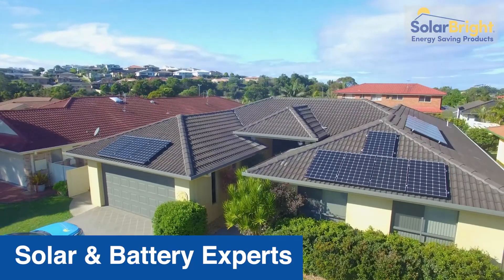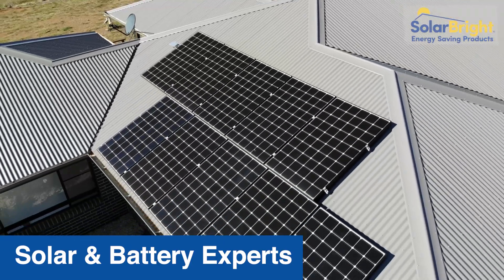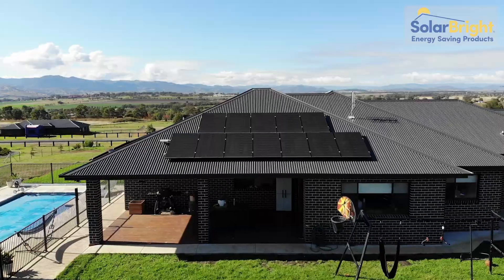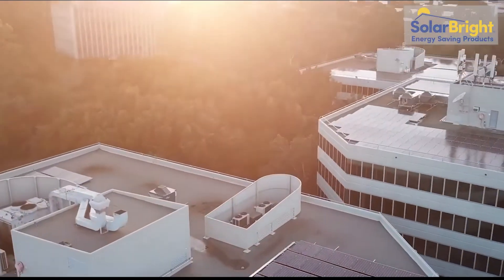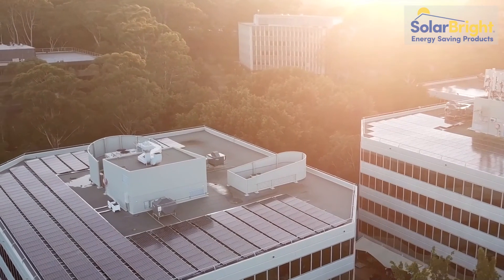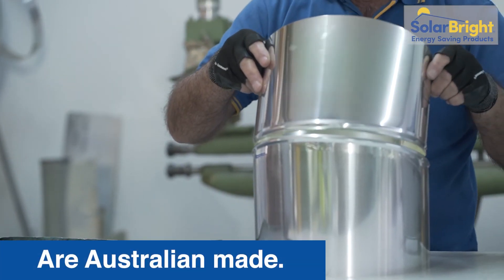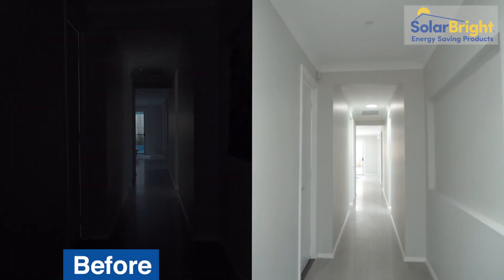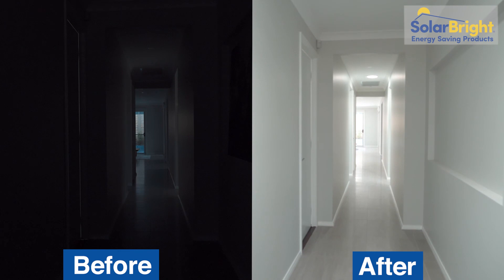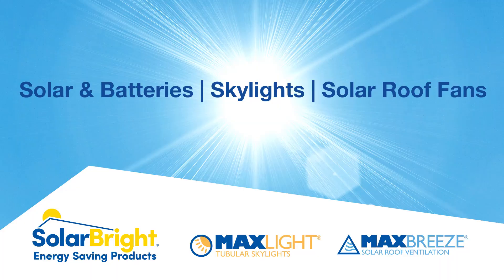Highly professional. See the light, see the light, see SolarBride.